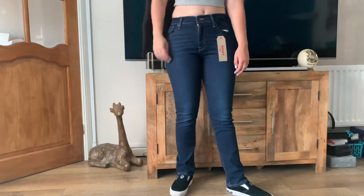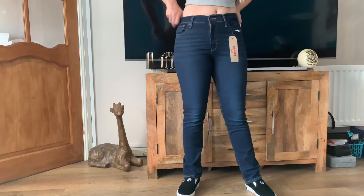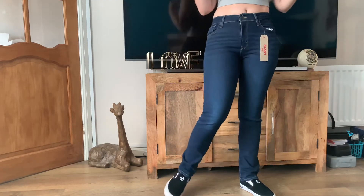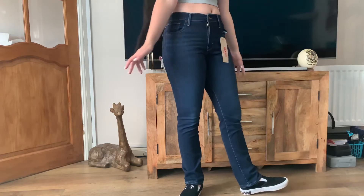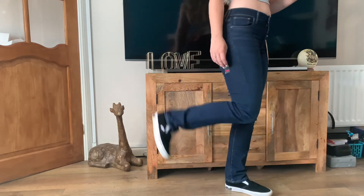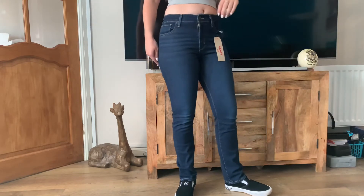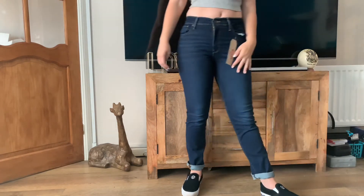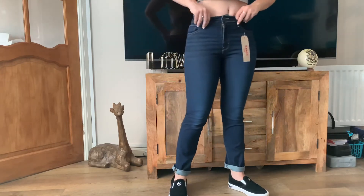Also from Levi's, these are the 724 high-rise straight, originally £95. Again, super comfy — even comfier than the mile high. Worth noting: the high-rise in Levi's isn't as high as you might expect compared to typical high-waisted jeans. Definitely don't order the mid-rise if you like high-waisted; stick to high-rise or mile high. There's also a tiny bit of flare at the bottom which I'm warming to. I tried them rolled up too but I think they look better unrolled. I'll definitely be keeping these — another 10 out of 10.